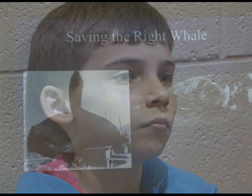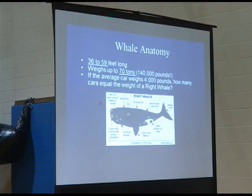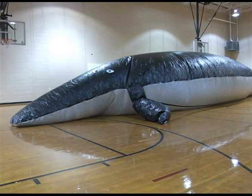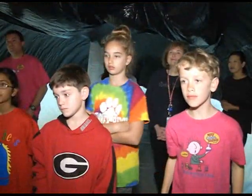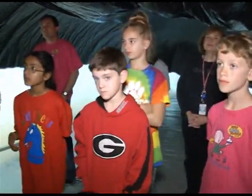We got to learn about the right whale and how people have been hunting it down. We got to learn a lot of cool facts about it through presentations, and we got to go through a big balloon replica of it. We got to see the mouth and how the teeth work. The right whale sucks in water and plankton, holds the plankton behind its teeth, and then lets out the excess water.